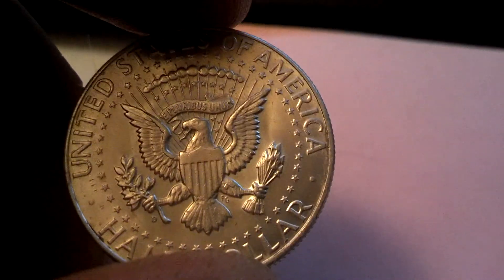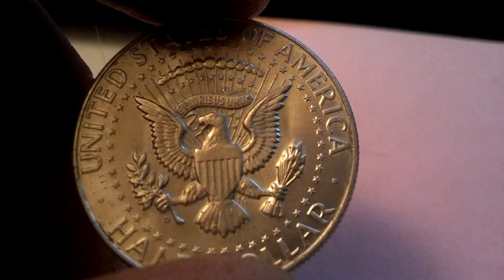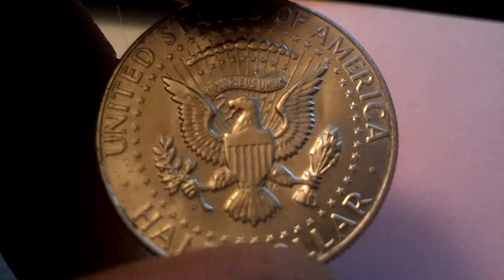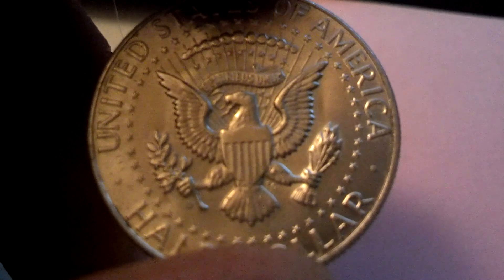Just wondering if anybody can tell me anything about this half dollar. I read online that double-tailed half dollars are just magic coins bought at magic shops, but you can see that there's a mint mark on it — right down by what he's holding in his right claw. There's a D there.